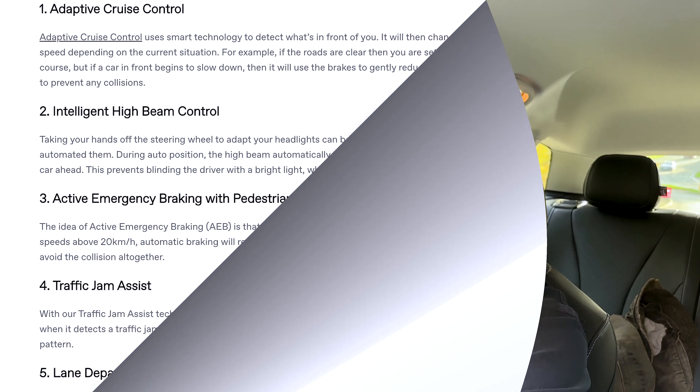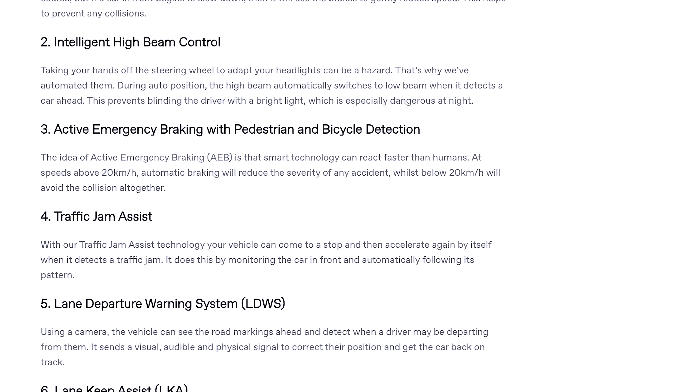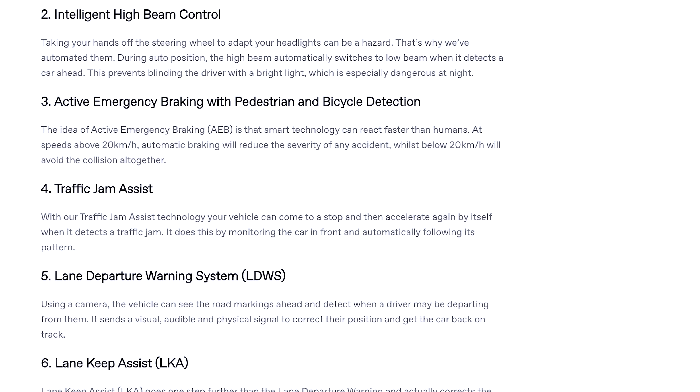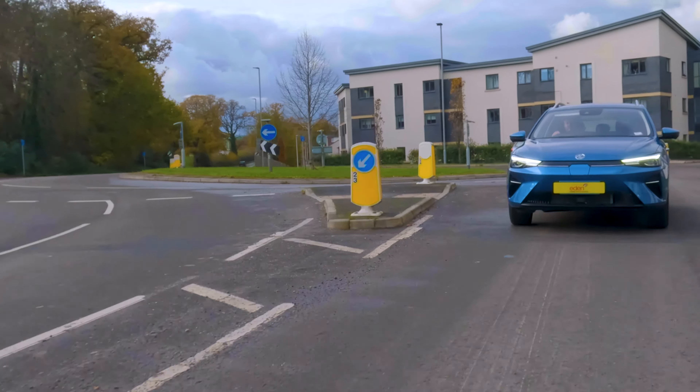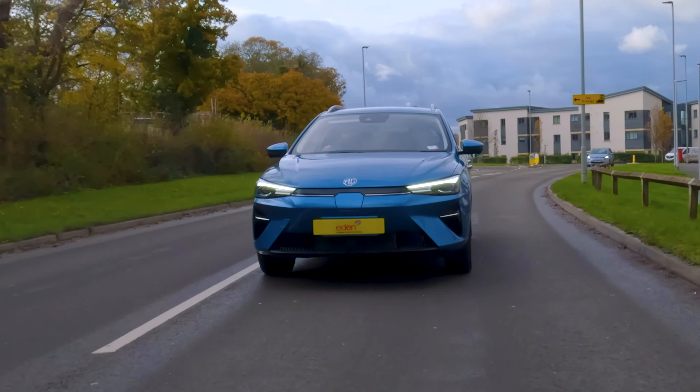If you get distracted by the lovely interior, don't worry — MG Pilot has you covered. That's their name for a subset of systems that helps keep you on the road. You get adaptive cruise control, intelligent high beam assist, lane keep assist, intelligent speed limit assist, and traffic jam assist. The traffic jam assist is really cool — below 35 miles an hour, the radar locks onto the car in front and helps with steering input.